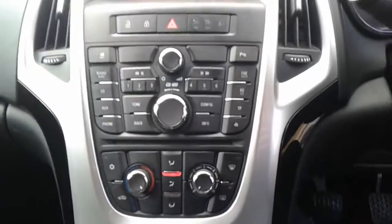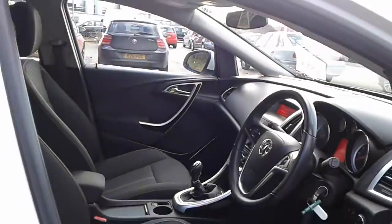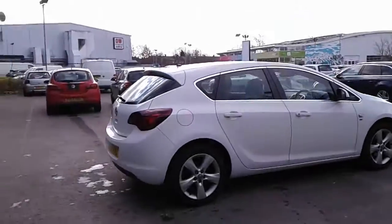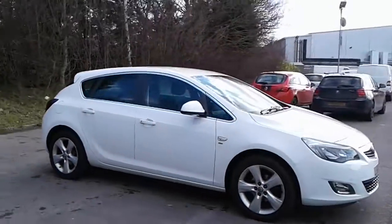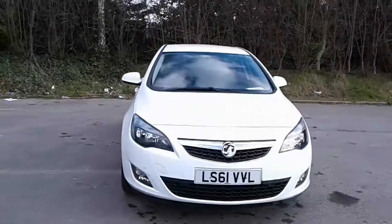It is a five-speed manual with an electronic parking brake, and there we have the 61 plate Vauxhall Astra. To arrange a viewing or book a test drive, please contact Pentagon Vauxhall at Lincoln Tritton Road.